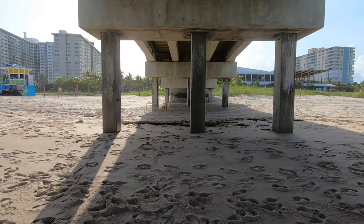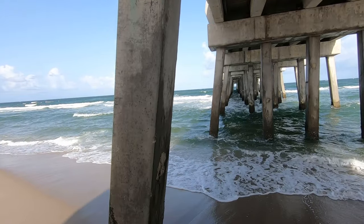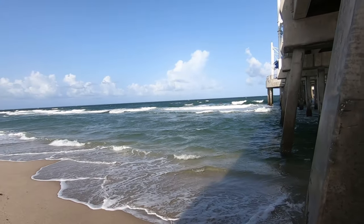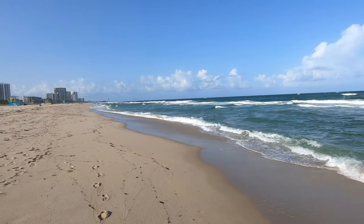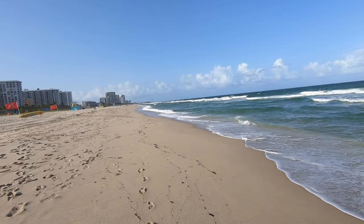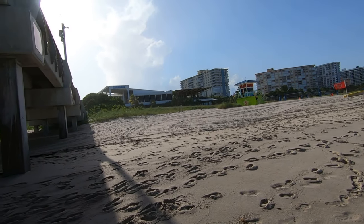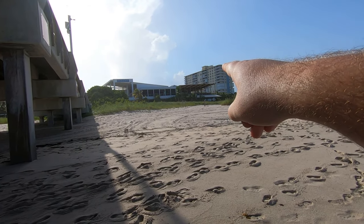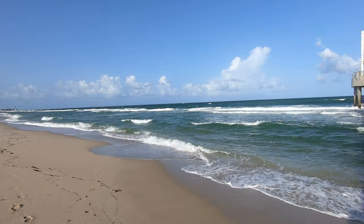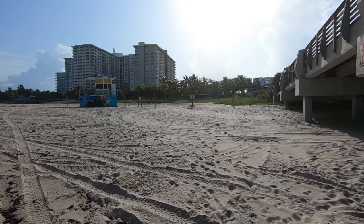We got a sea turtle nest right here! Look at these guys surfing. You can see a ton of kite surfers down that way. There's a building over there — looks like a restaurant. We got the Oceanic, I think it's called. It does look like there is a restaurant up there, I'll walk up there so you guys can see. We're going to make our way up now and onto the pier.